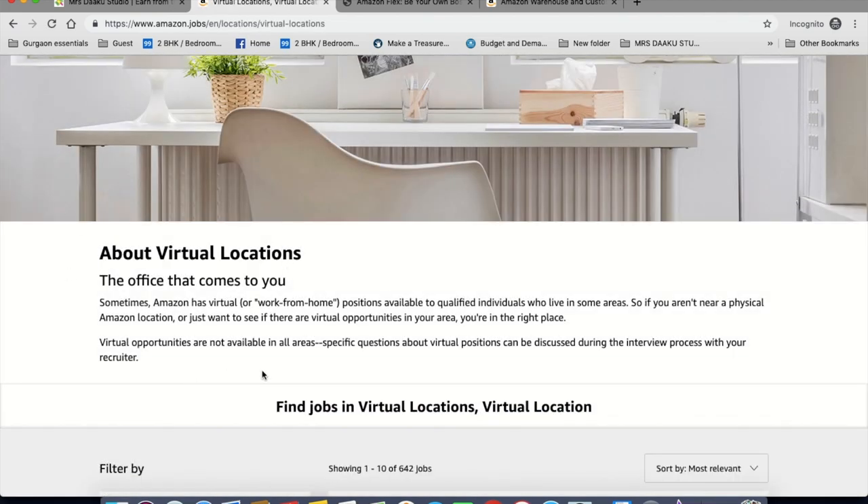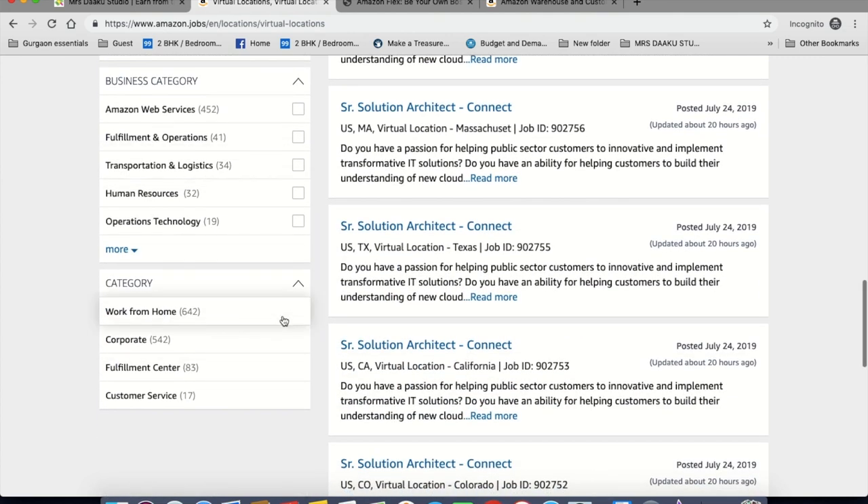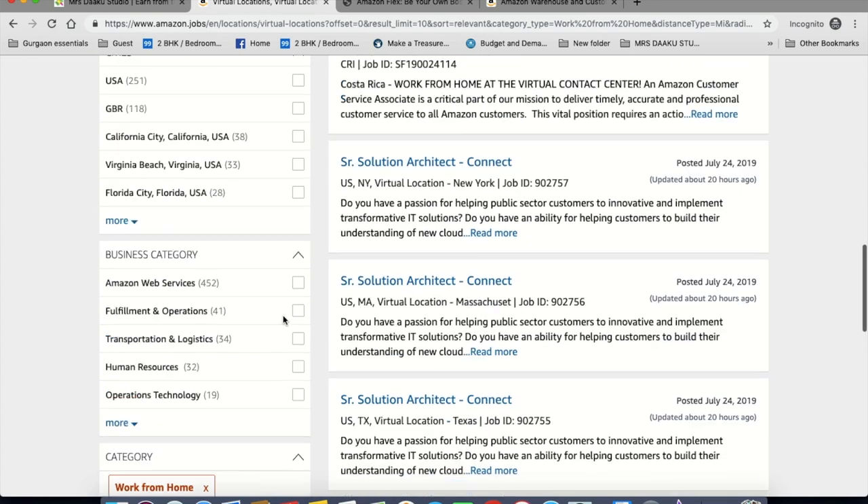You can read a bit about virtual locations. However, they say that virtual opportunities are not available in all areas, so you should check out the page for your country specifically. Scroll down and look for the filter in the category for work from home and select that. You can now see all virtual location jobs.